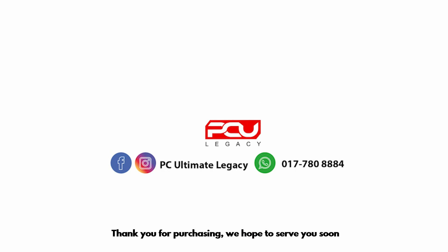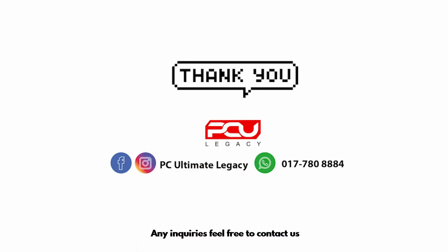Every rating you give means a lot to us. Thank you for purchasing — we hope to serve you soon. Any inquiries, feel free to contact us.